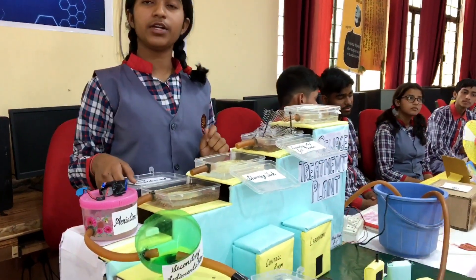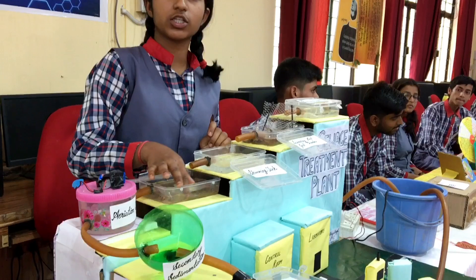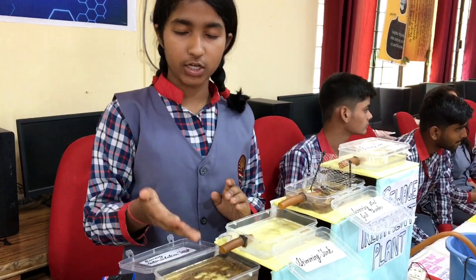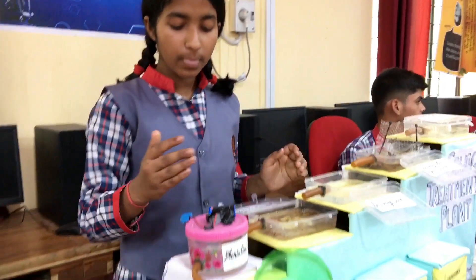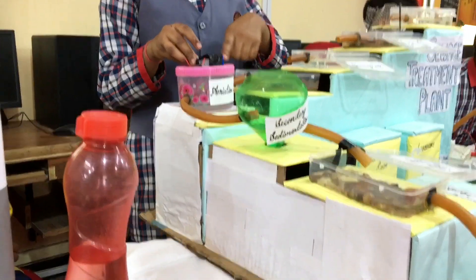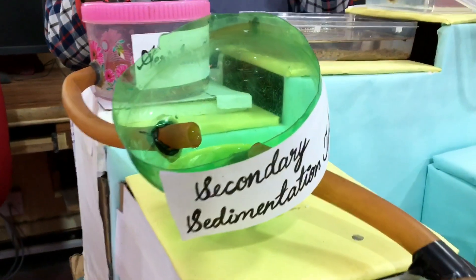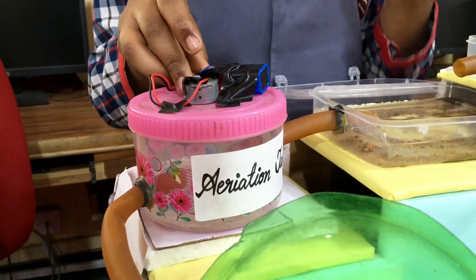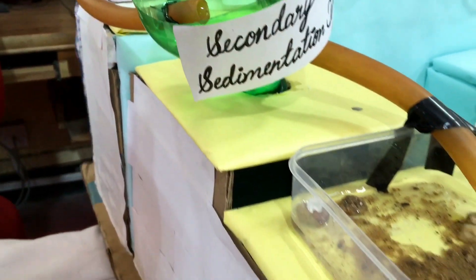This is the primary sedimentation tank where the fine particles like sand and soil get settled under the water. This is the aeration tank where, due to flow of air, the fan moves and the aerobic bacteria grow. The aerobic bacteria remove the biological and organic waste present in the sewage water.